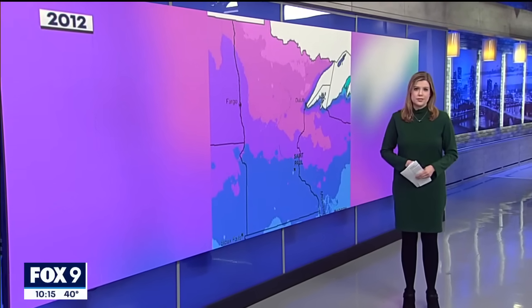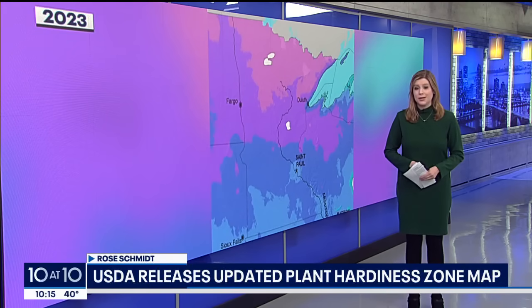As for why parts of the state changed zone number, she says some people ask if it's because temperatures are warming slightly, but she says the technology has also gotten much more precise at pinpointing data for exact locations.